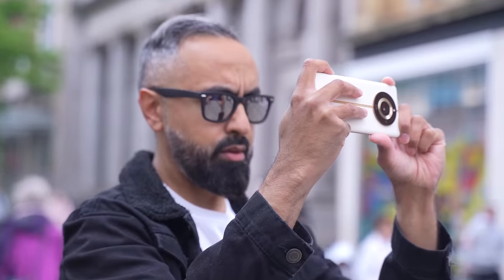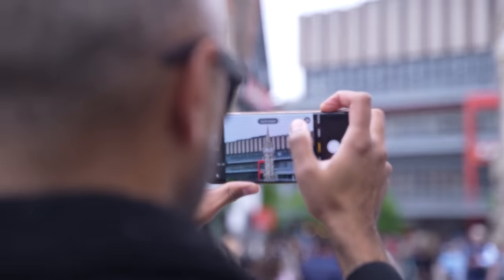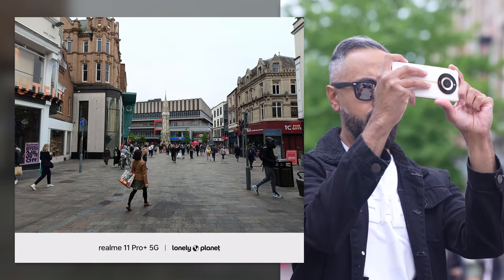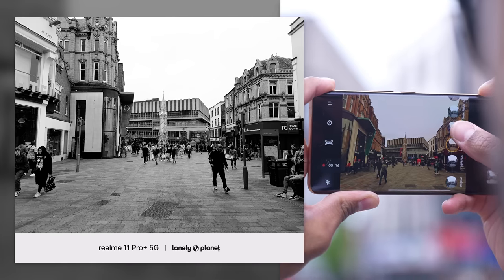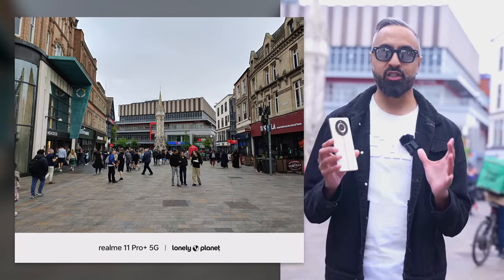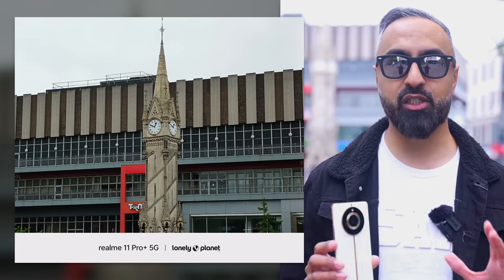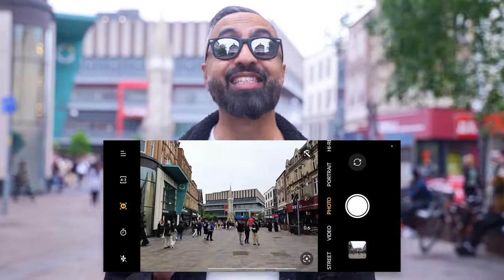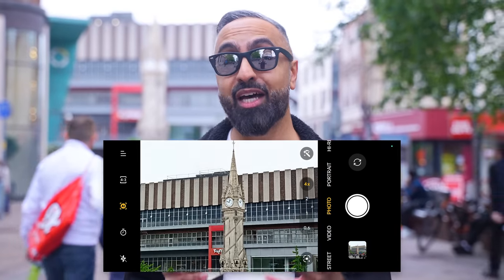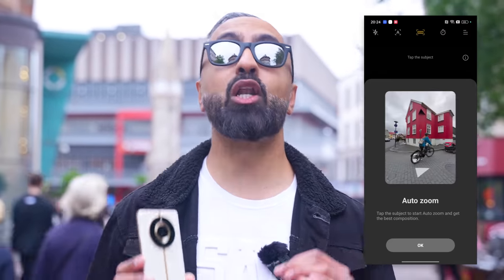The Realme 11 Pro Plus 5G has the upgraded Samsung ISOCELL HP3 200-megapixel super zoom sensor. This is a large 1/1.4-inch sensor with an F1.69 aperture with optical image stabilization. You can get 200-megapixel direct output giving you lots of detail, and also around two times or even up to four times lossless zoom without a separate zoom lens, using the center part of the sensor. There's also auto zoom, where you can tap on the subject you want to zoom into.